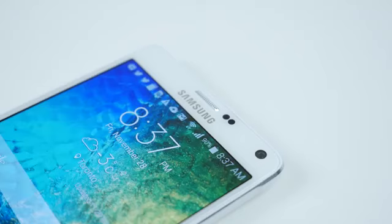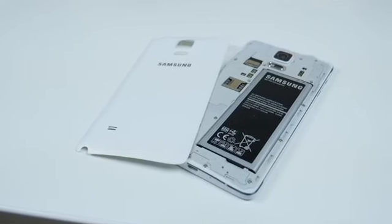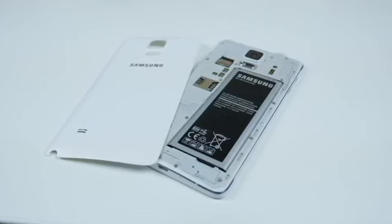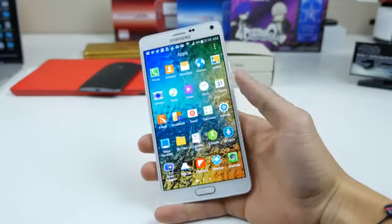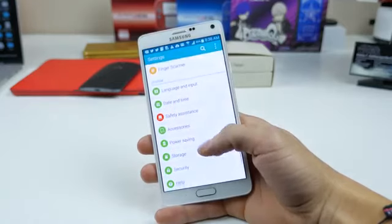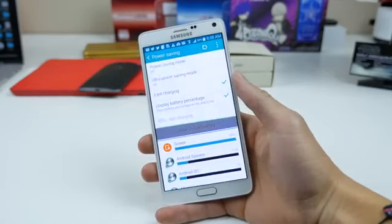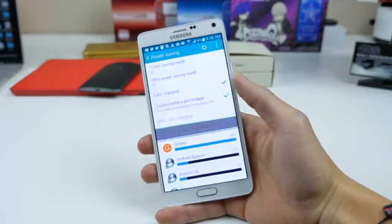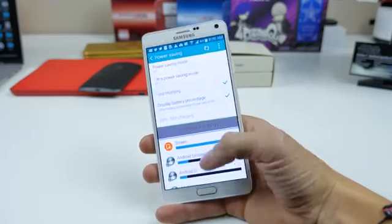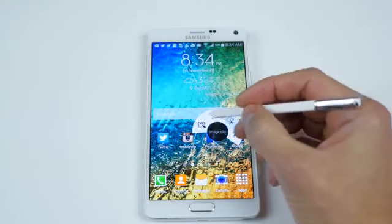Number five: battery life. The Note 4 has a 3220 milliamp-hour battery and it is removable — just pop off the back cover, and within a year or two if your battery gets sluggish you can swap it out. On a day-to-day basis, even with extreme heavy usage, you should be able to last all day without any problems — a day and a half to two days on moderate usage, and days on end in standby. It also features fast charging, getting around 50% in 30 minutes according to Samsung. I found it closer to 40 minutes for about 40–45%, but pretty close to what they advertise. It also has multiple battery saving modes for when you need to save juice.